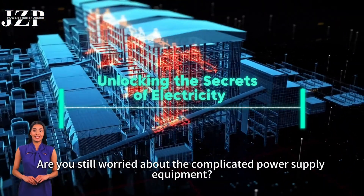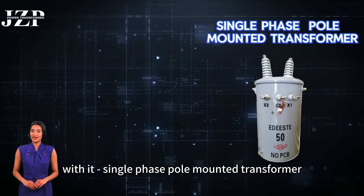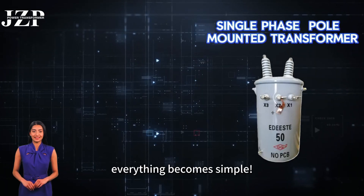Are you still worried about the complicated power supply equipment? Don't worry. Single-phase pole-mounted transformer — everything becomes simple.